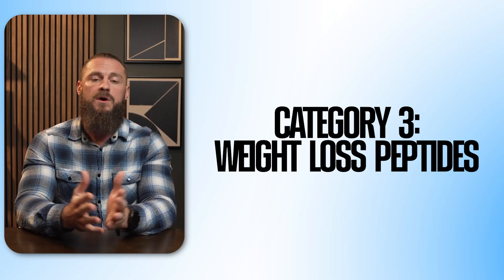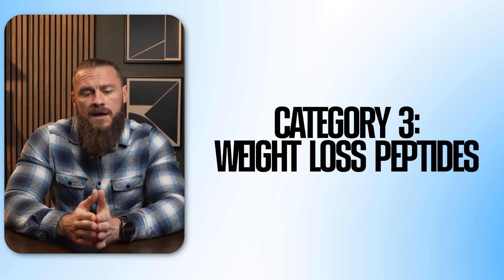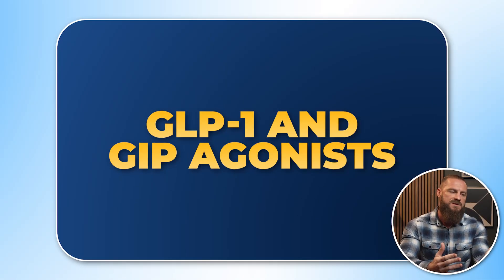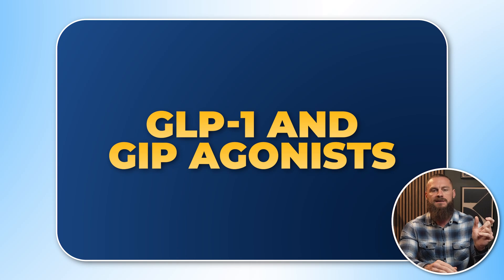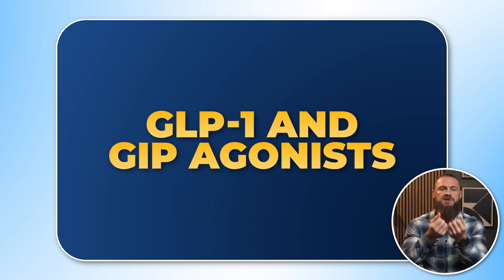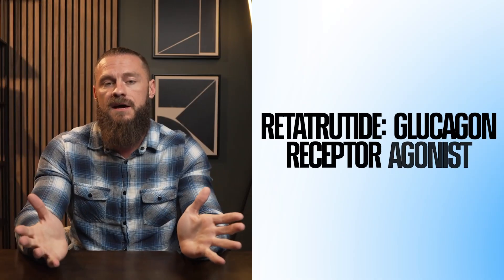Category three is weight loss peptides. Right now the king is going to be retatrutide. Most people have heard of semaglutide — a GLP-1 agonist. A newer medication, tirzepatide, aka Mounjaro or Zepbound, takes the GLP-1 agonist and adds another action hitting the GIP agonist. Both of these hit your stomach and tell your body you're full, slowing down digestion and absorbing food, which really helps with caloric restriction.